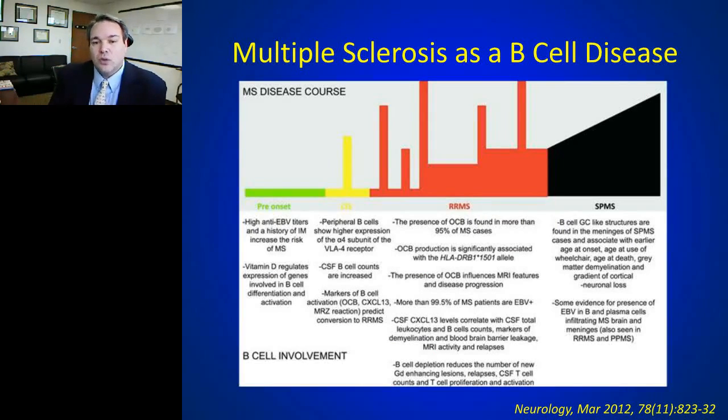There's a lot of data to suggest we should consider multiple sclerosis as a B cell disease — heresy 20 years ago, when B cells were thought to be peripherally involved, not central actors. In the pre-onset area there's data about Epstein-Barr infection and vitamin D deficiency being risk factors for developing MS, and both of these things have profound impacts on B cell biology, though this is circumstantial evidence.